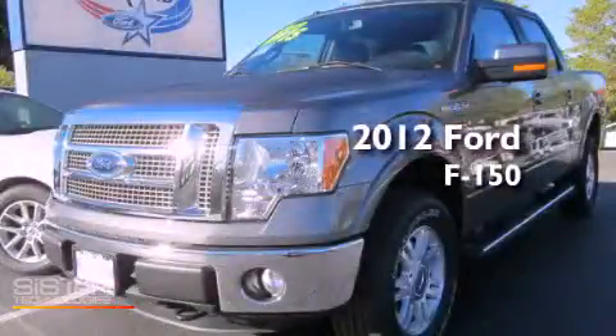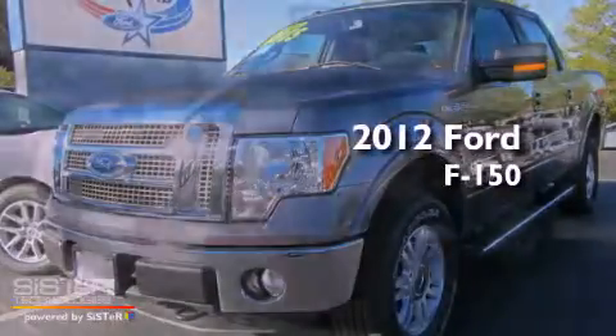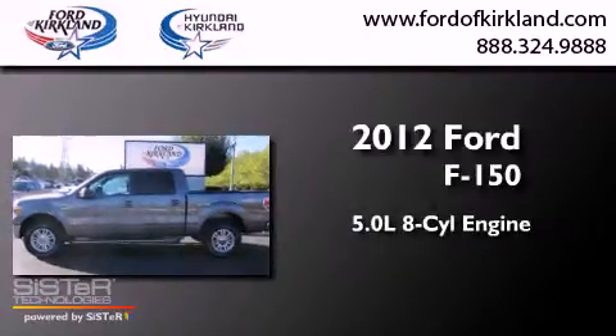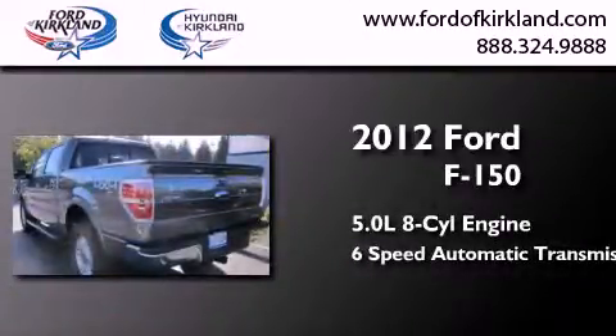This is a brand-new 2012 Ford F-150. It has a 5.0-liter eight-cylinder engine, a six-speed automatic transmission, and four-wheel drive.